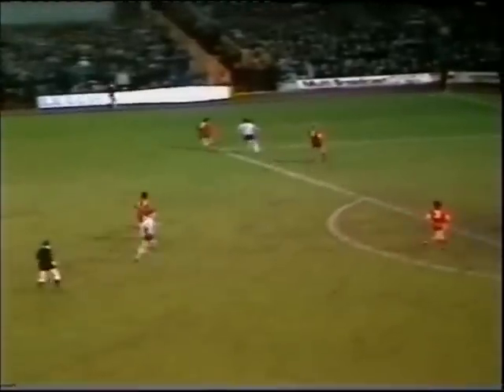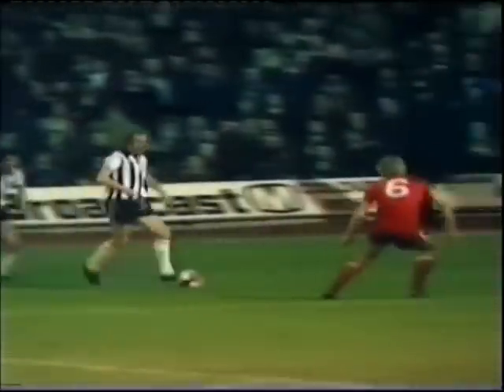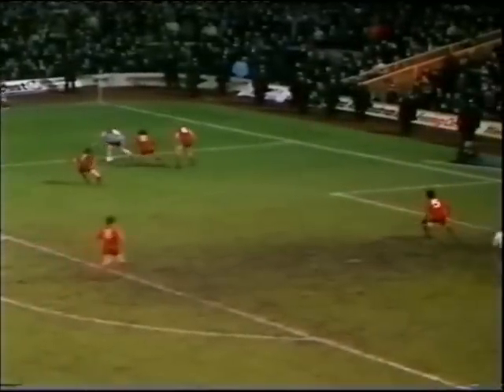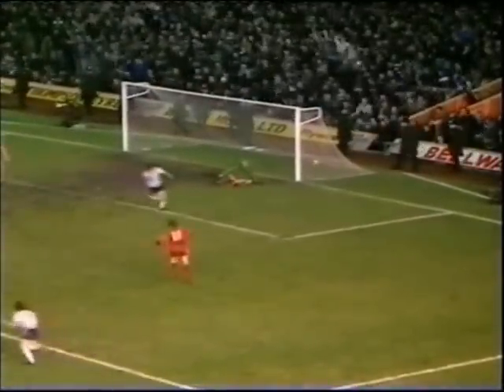This is Rafferty. But that's straight to Shanks. And Rafferty's had another go at it. And Connolly's in there. Connolly against Wicks. Cassidy — oh, that's a superb goal from Tommy Cassidy.